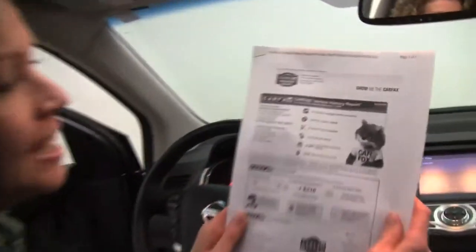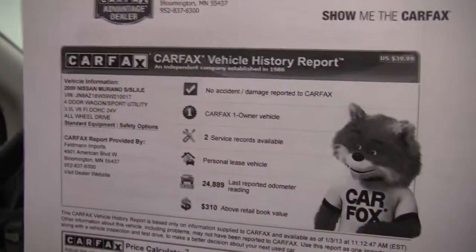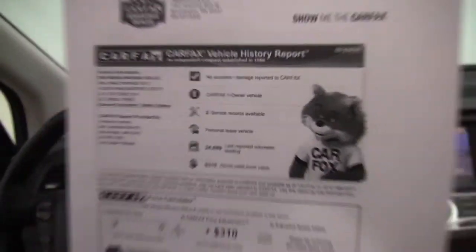Here is the Carfax. No accidents. No damage. This is a one-owner vehicle, and we have a couple of service records available for you.